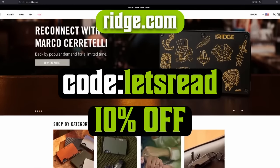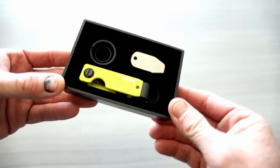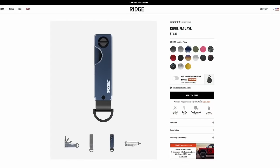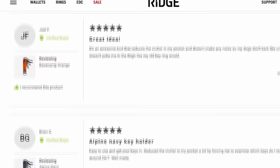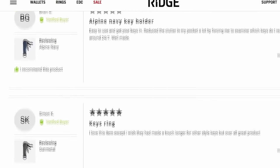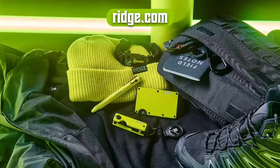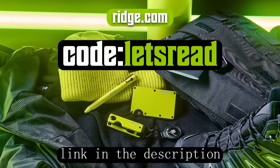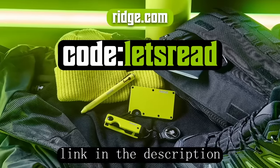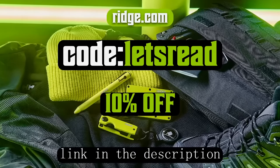Key case enthusiasts can rejoice as well, because you can securely carry 1–6 keys that won't jangle around in your pocket. With over 80,000 five-star reviews, Ridge is trusted and adored. I swear by them — myself and all my friends have one, and they're so sure that you'll love it too. Elevate your style with Ridge, where fashion meets function. Use my link in the description or pinned comment below and code LETSREAD at checkout for 10% off.